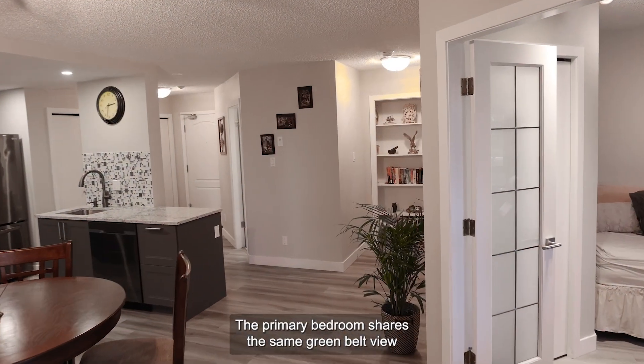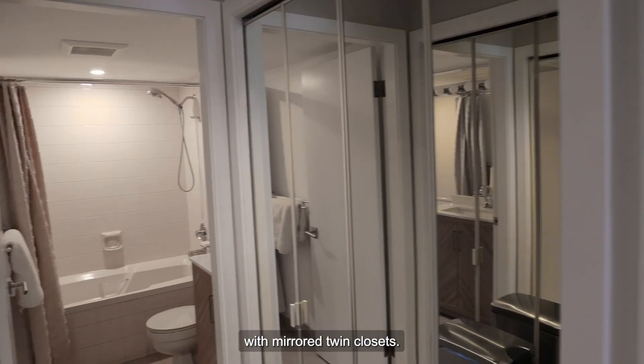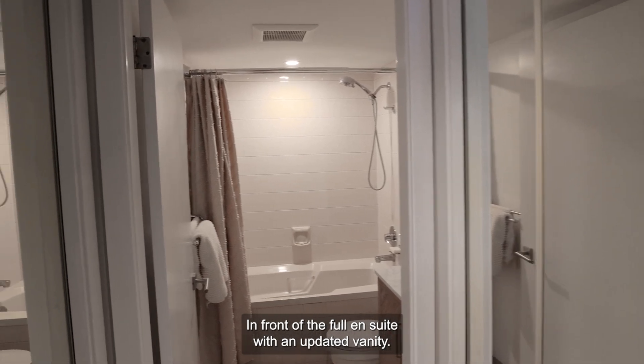The primary bedroom shares the same green belt view with mirrored twin closets in front of the full ensuite with an updated vanity.